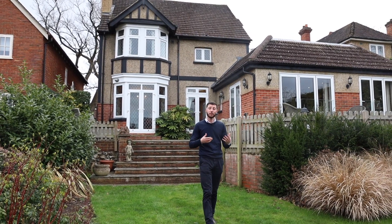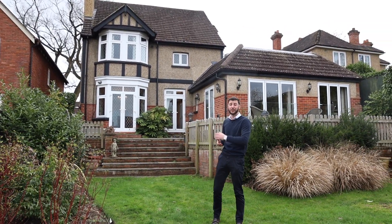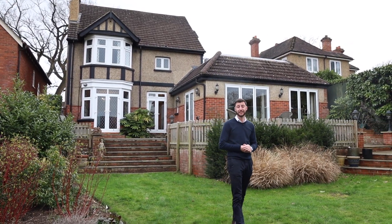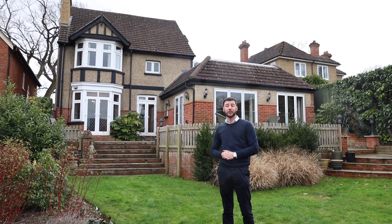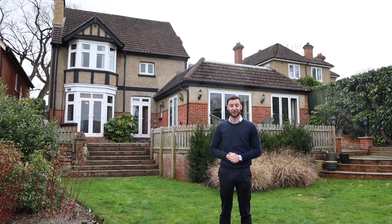Overall with the house, you're in a fantastic location on Oaktree Road and you also have 2,600 square foot of accommodation, so it's a great family home. If you like what you've seen today and would like more details or to arrange a viewing, please give us a call on 0118 942 2112. Thank you for watching.